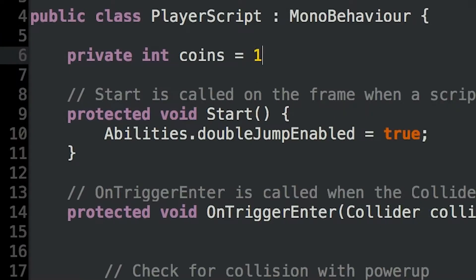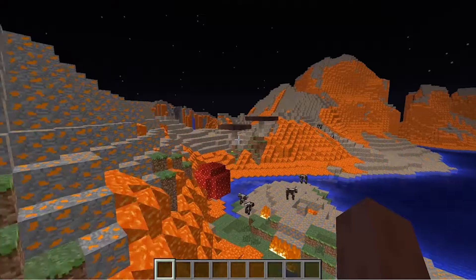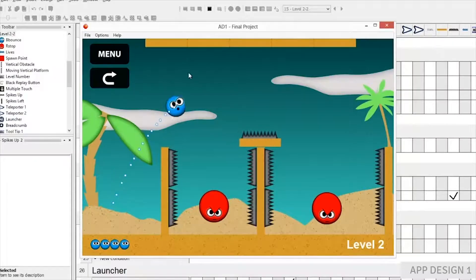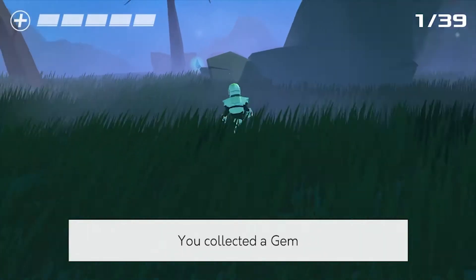We've got coding courses, and students can choose from courses focused on game development, mod design, or app development. Using Unity, a professional game engine, students design a game.